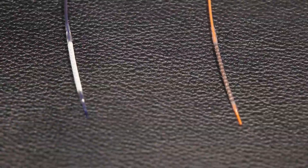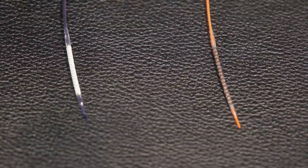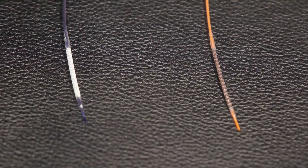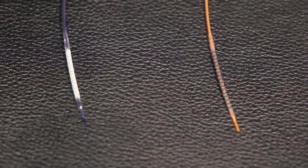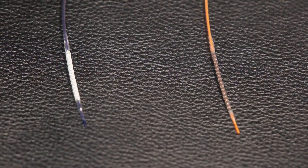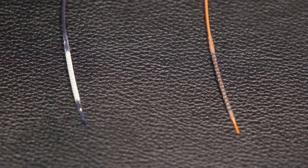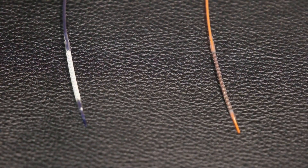The traditional metallic stent is on the right. The new absorbable scaffold is on the left. You can see there are some differences between the two. The absorbable scaffold on the left has a more translucent appearance — it's more clear and it's a little bit thicker. The traditional metallic stent on the right seems to be a little bit more streamlined.